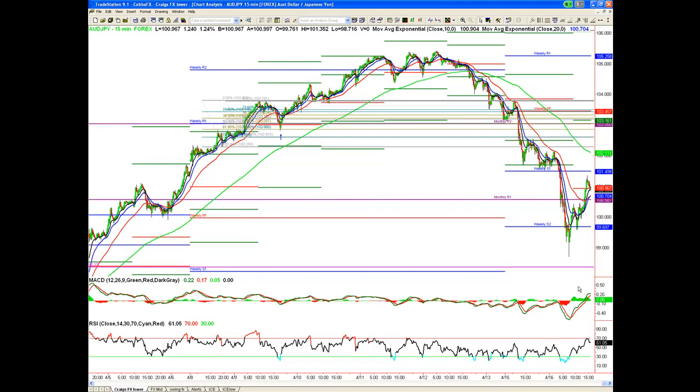G'day everybody, it's Craig Cobb here from Trade with Precision with another free newsletter for the 16th of April. What a 12 to 24 hours it's been — volatility has been rampant, massive. Lots of things going on across index markets, some foreign exchange pairs, and massive moves in metals — that's probably the most volatile area. I want to help you with some things that I believe people trip up on around this volatility.